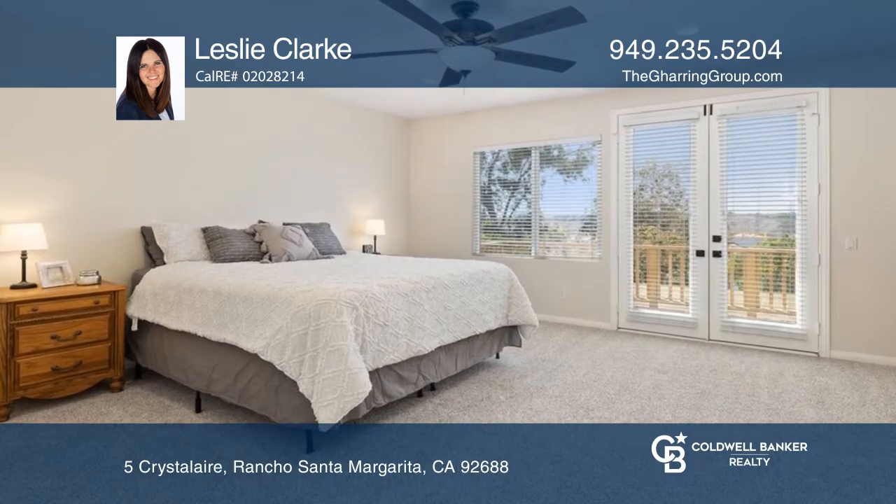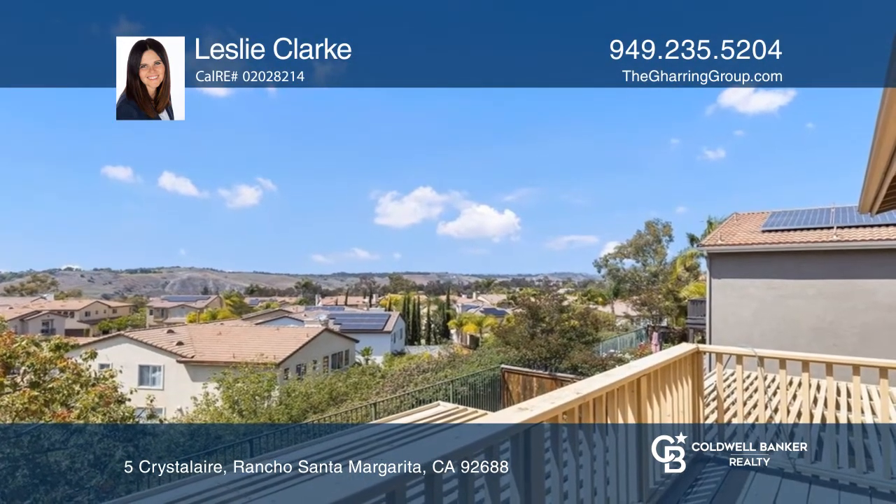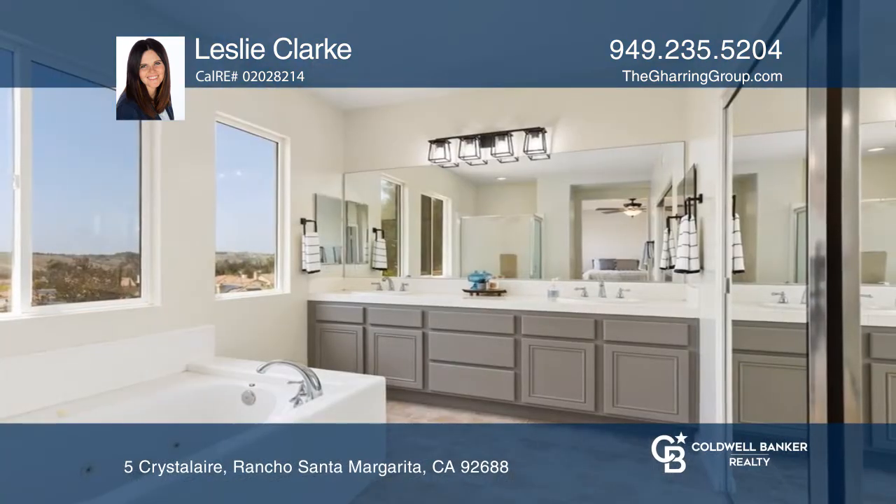The primary suite has views from the windows and upper deck and a primary bath with two sinks, a bathtub, a shower and a walk-in closet.